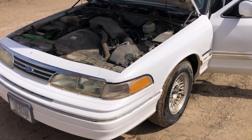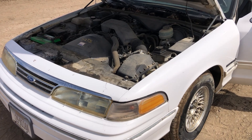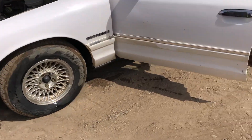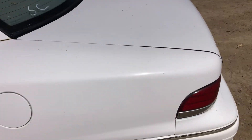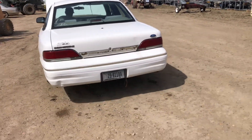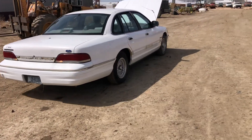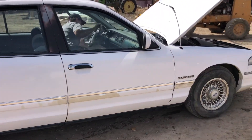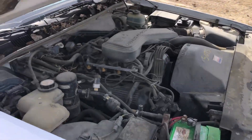Hi folks, here we have a 1994 Ford Crown Victoria and this car seems to run all right. Front tires look good. We'll start it here in a second. Has nice wheels. We've driven it around the lot. Overall, it's not a bad looking car and it doesn't run too bad.